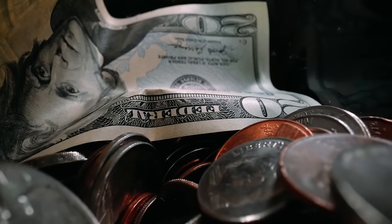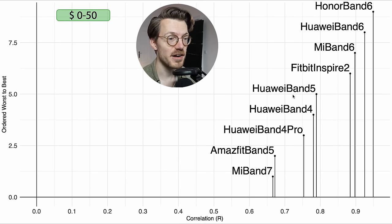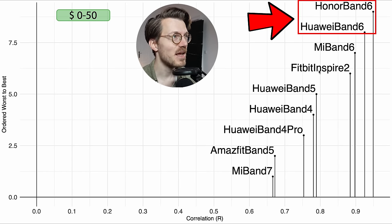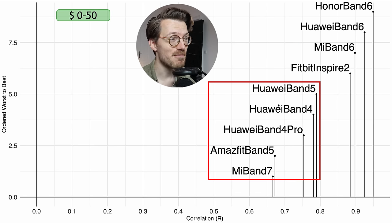Looking at the cheapest watches under $50: there are nine devices in this category. The Honor Band 6 and Huawei Band 6 are the best performers, with the Mi Band 6 and Fitbit Inspire 2 also doing reasonably well. All remaining watches perform quite a bit worse, and I would not recommend any of those for heart rate tracking while cycling indoors.